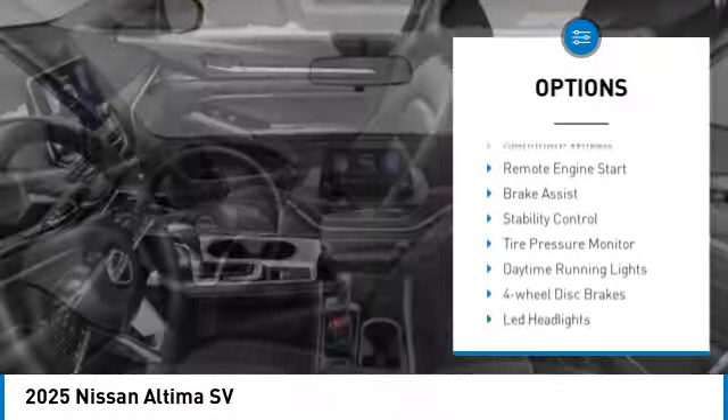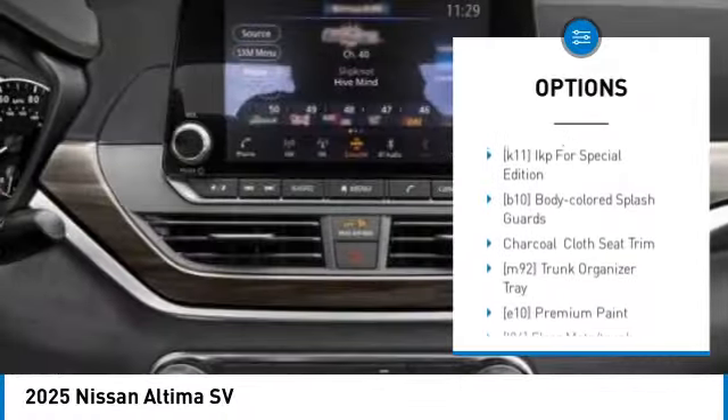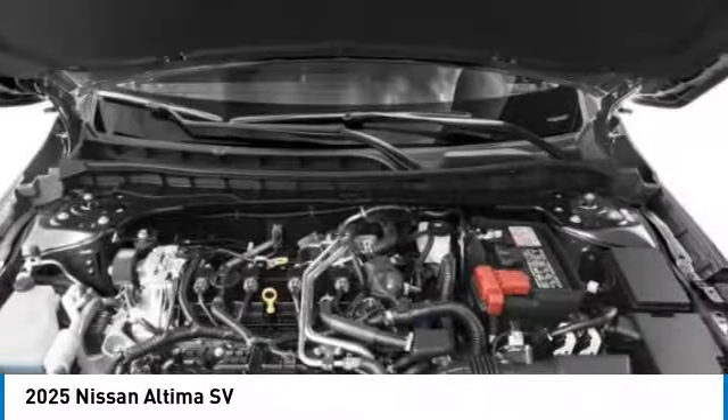Here are some of this vehicle's great options: blind spot monitor, all-wheel drive, aluminum wheels, remote engine start, brake assist, stability control, tire pressure monitor, daytime running lights, four-wheel disc brakes, LED headlights.